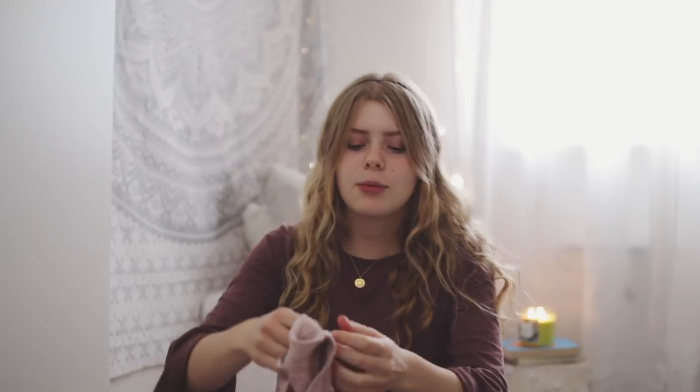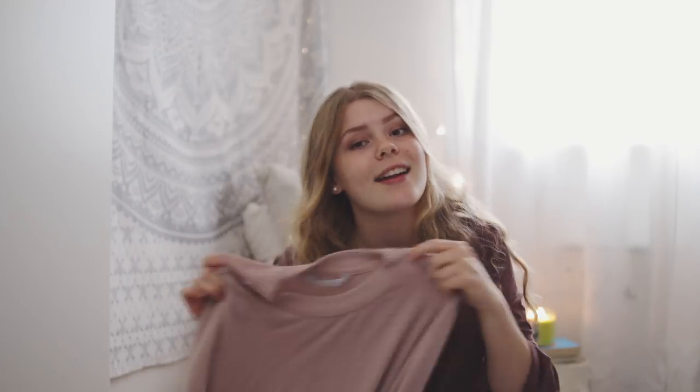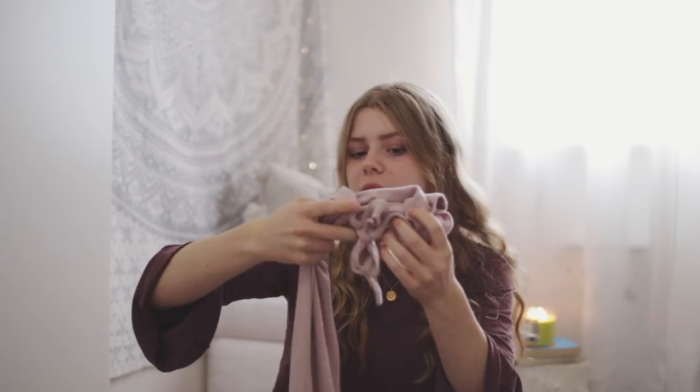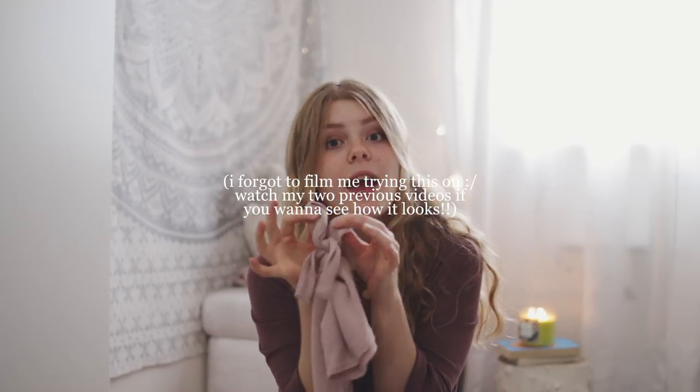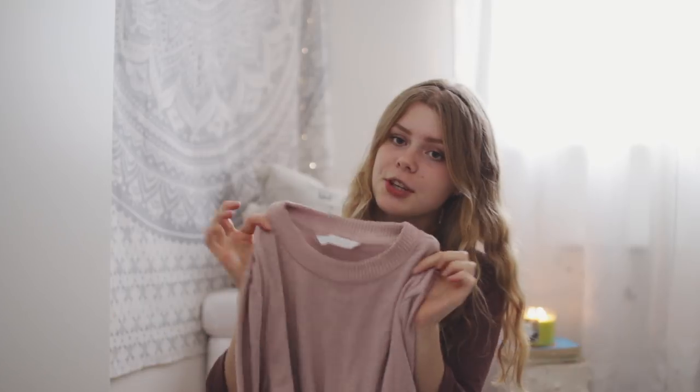This is actually one of my favorite things right now. You may recognize it from my last video and the video before that. It looks like any long-sleeved shirt, but then you tie the sleeves and it's like the cutest thing ever. I love this so much and it's super trendy here in Sweden.